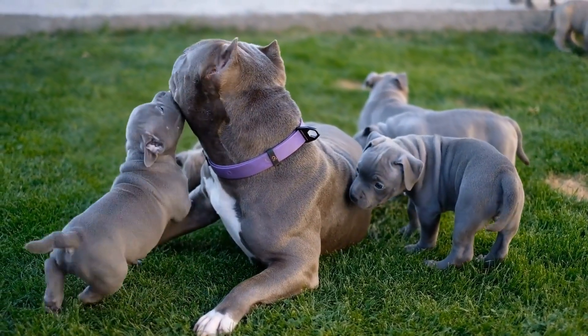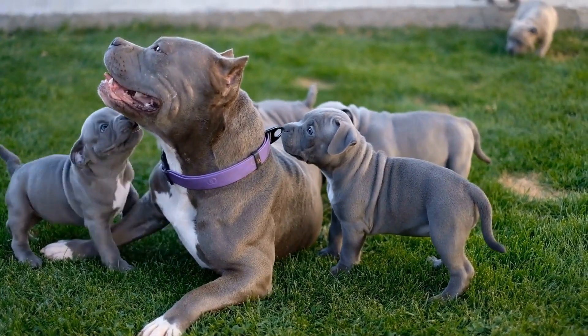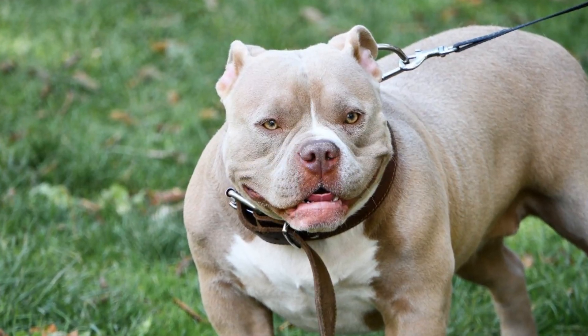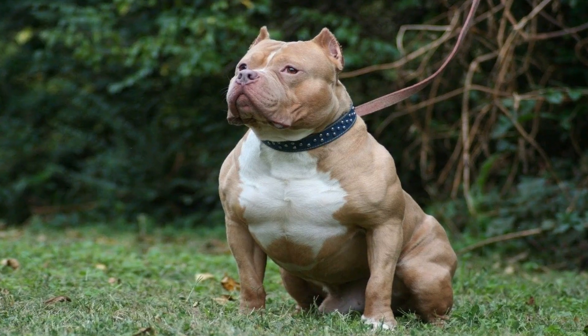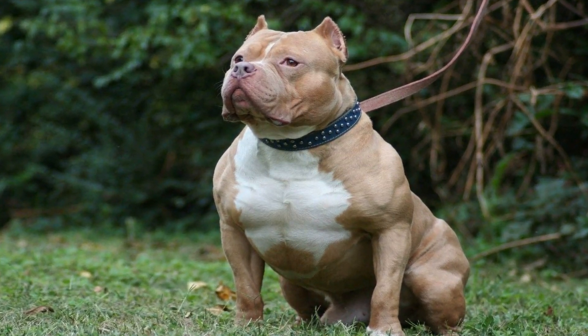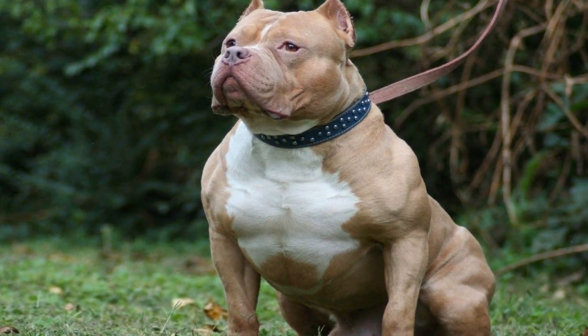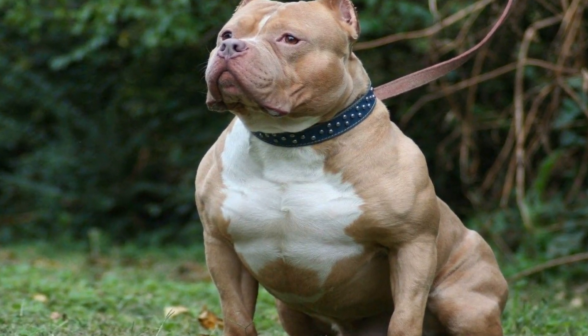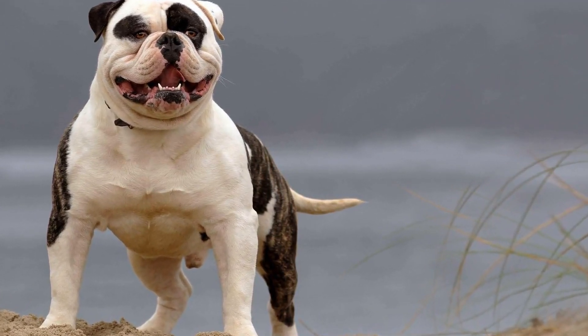2. Establishing a Routine. Consistency is key when it comes to potty training any dog. Start by establishing a routine for your American Bully. Take them outside to their designated potty area at specific times throughout the day, such as after waking up, after meals, and before bedtime. This routine will help your dog understand when and where they should relieve themselves.